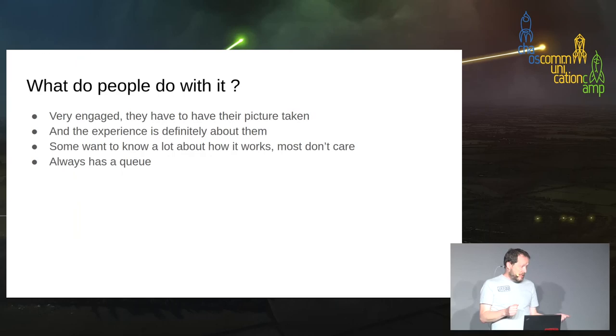The bad thing about it is that they loved it so much. If you take it along to something like that you will spend all day: take the picture, explain what it's doing, watch it draw the picture, hand them the picture — then there's another one. After about 300 you get bored of that.